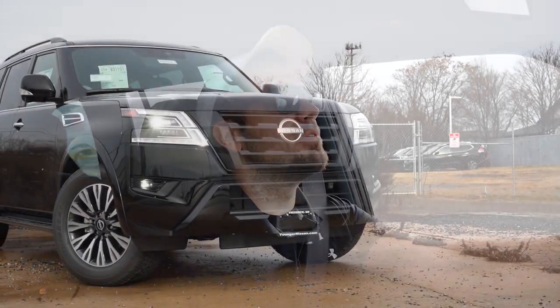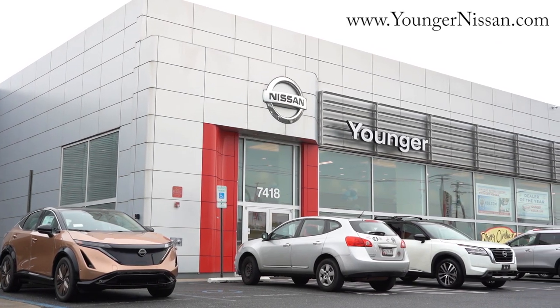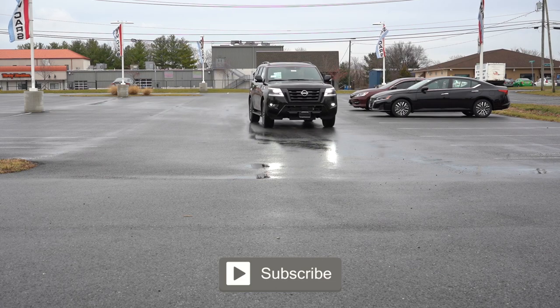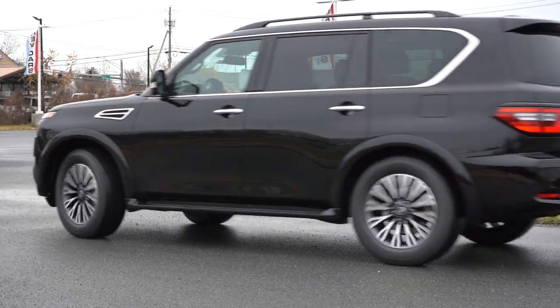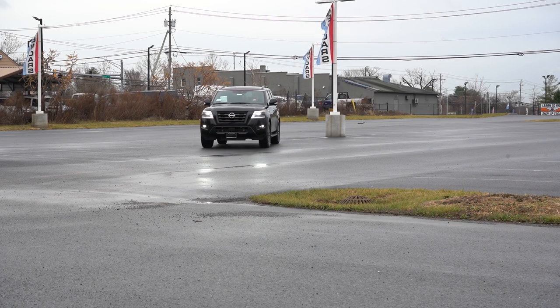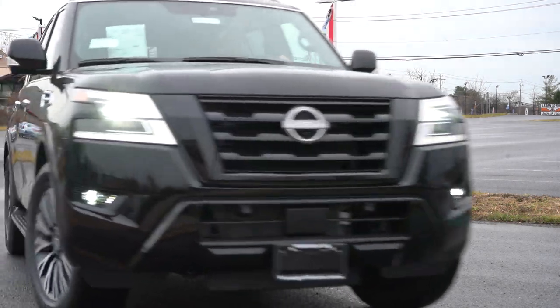What is up you guys, welcome back to another one. If you are new to this channel, I am Gold Pony — I do new car, truck, and SUV reviews on YouTube. Today we are in the brand new 2023 Nissan Armada, courtesy of Younger Nissan in Frederick, Maryland. For more information on their inventory, please feel free to check out the link in the description box below.